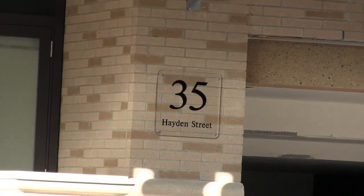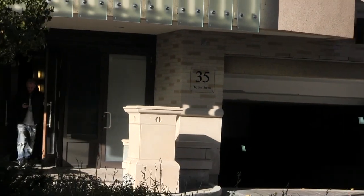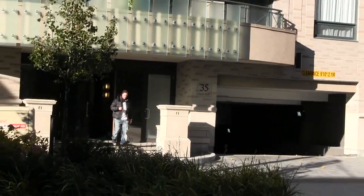Hello all, welcome to AlexJWilson.com. On today's webisode we're doing a building profile and we're looking at BSN, also known as Bloor Street Neighborhood, located at 35 Hayden Street, which is near the intersection of Hayden and Yonge Street.